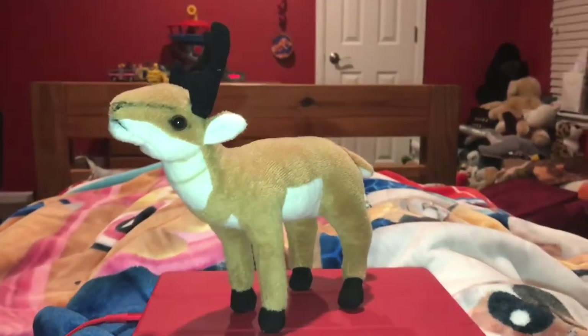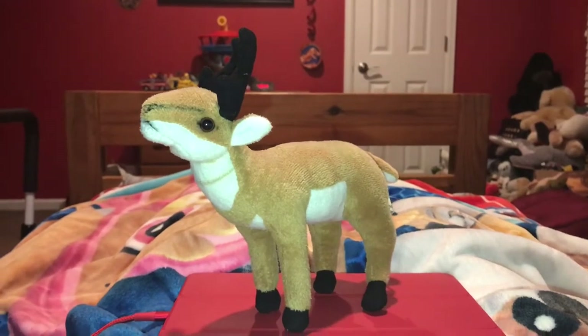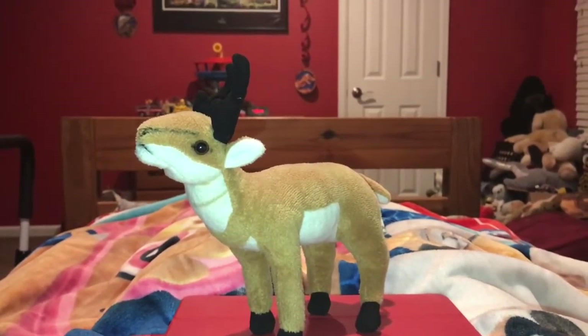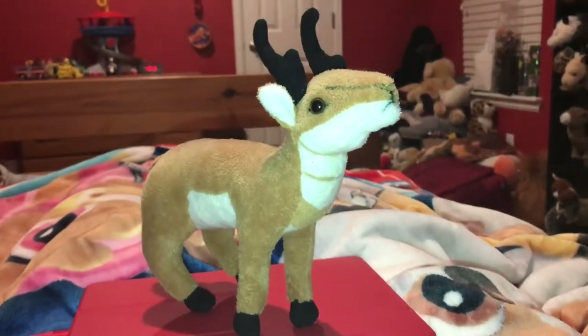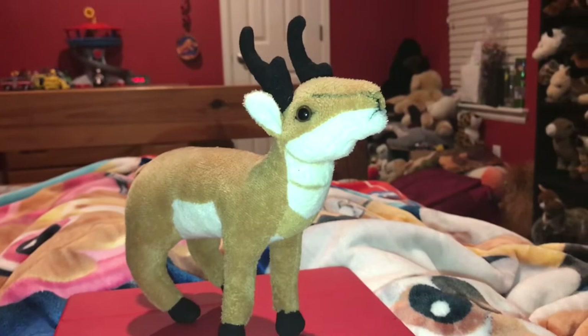Hi guys! Adam here and welcome back to the review on Adam's Toyland. Today I'm gonna be showing you this pronghorn stuffed animal. Even though they may look like antelope, pronghorn are not really antelope at all.